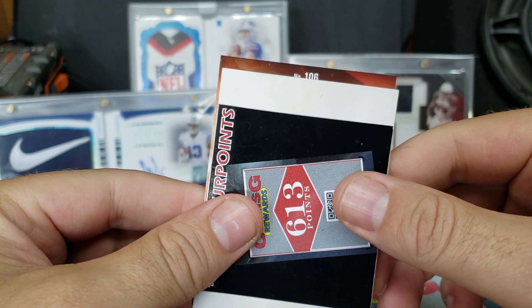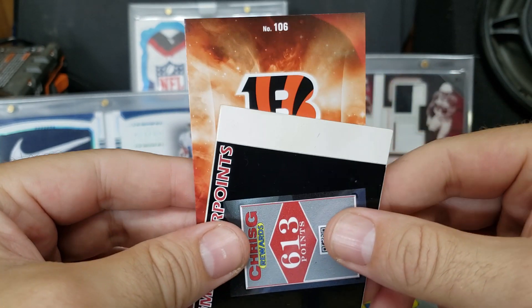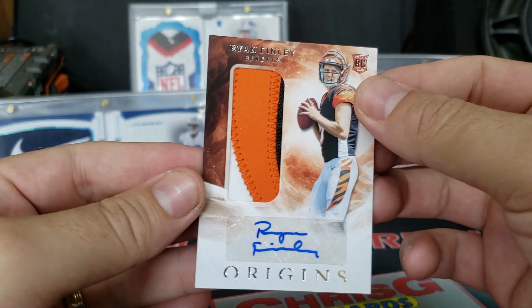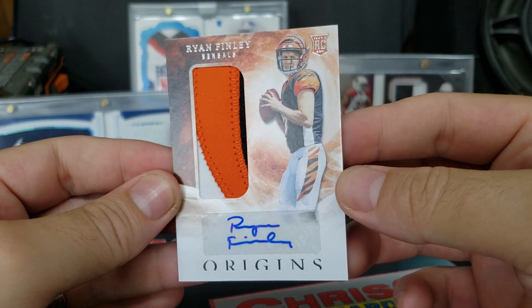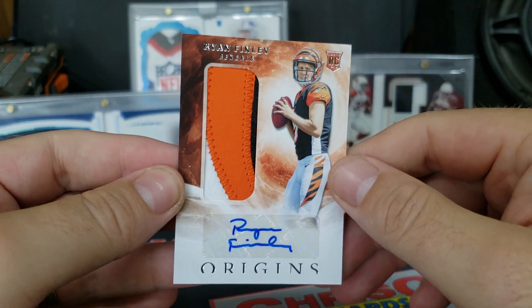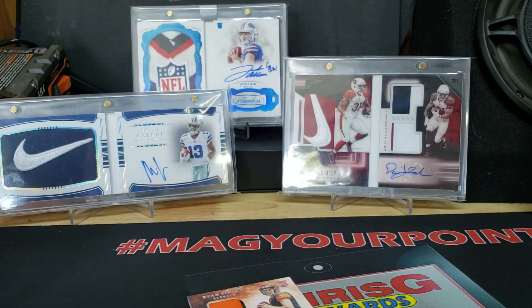And our RPA — it's going to be a Ryan Finley. This is our jumbo patch rookie auto, numbered 106. Just a base one, but lots of stitches there — pretty thick three-color patch. Pretty sweet, not too bad at all.